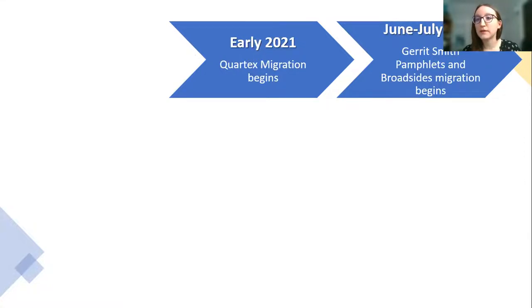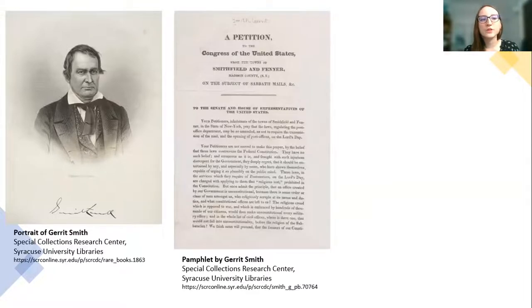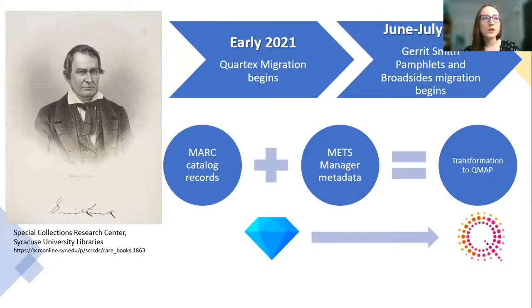By June of the summer, we began actually migrating in earnest, but we're still using the collections as we move them to test different workflows and features. One of the collections we migrated was the Garrett Smith Pamphlets and Broadsides — a collection of pamphlets and broadsides authored by Garrett Smith, a prominent New York abolitionist and politician. The project itself was to take the existing MARC catalog records of the pamphlets and broadsides collection that describe the physical objects, and the metadata from our METS manager for the existing digital objects, and transform them to fit our Cortex metadata application profile developed specifically for this new platform.